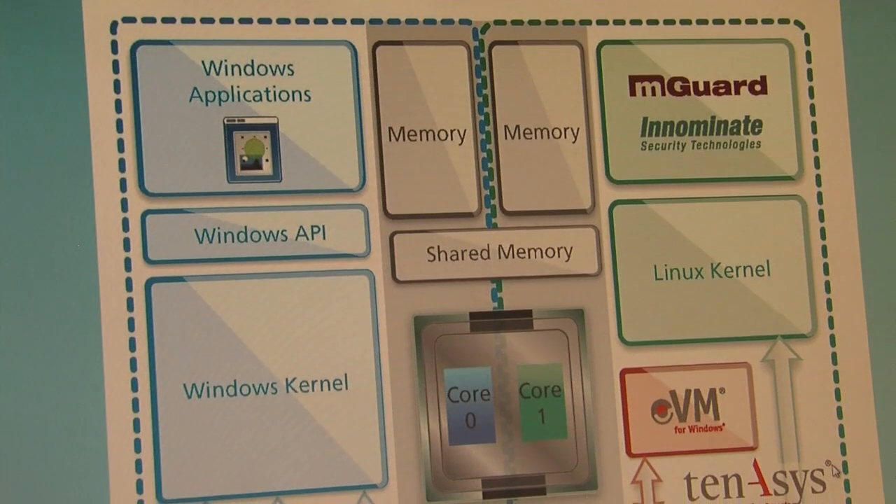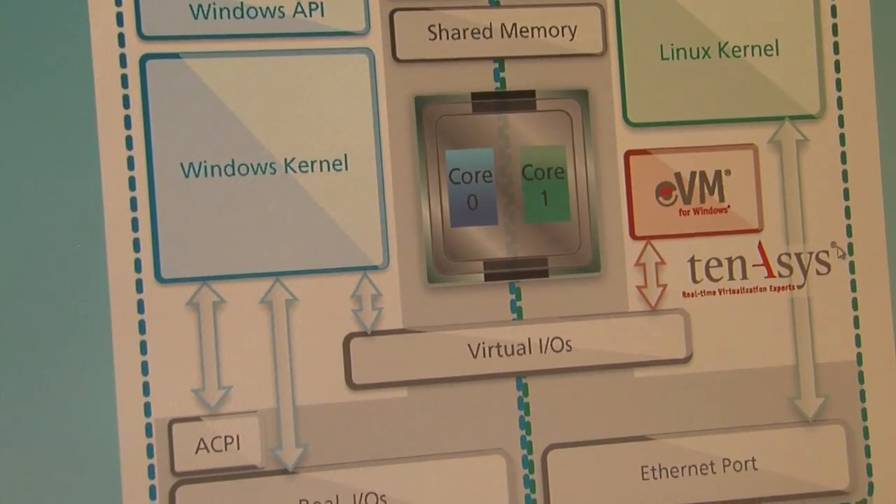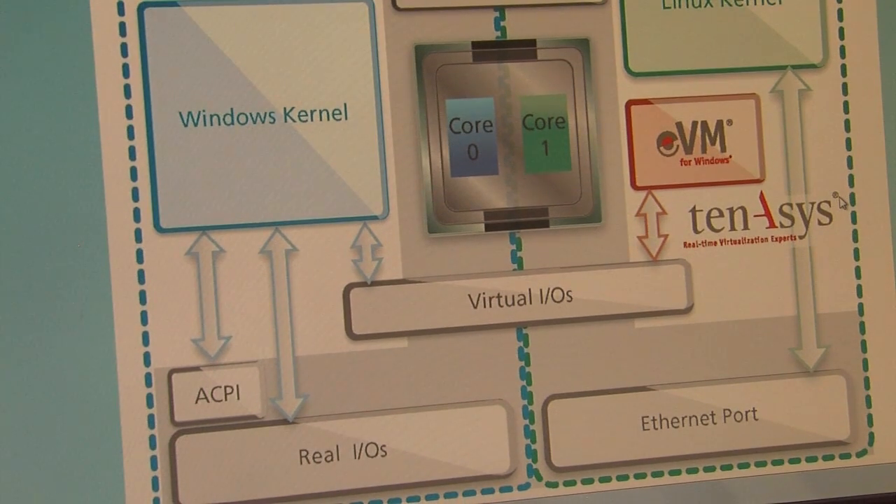I'm in front of a demonstration of an Innominate M-Guard software security appliance that we have fixtured together with our EVM for Windows platform to allow for the isolation and protection of Windows-hosted IPCs through a hardened firewall system provided by Innominate through their M-Guard system.